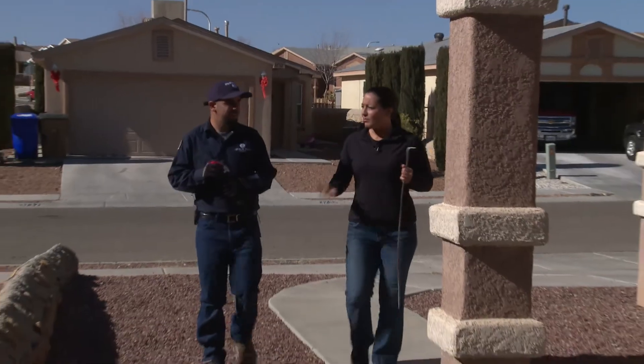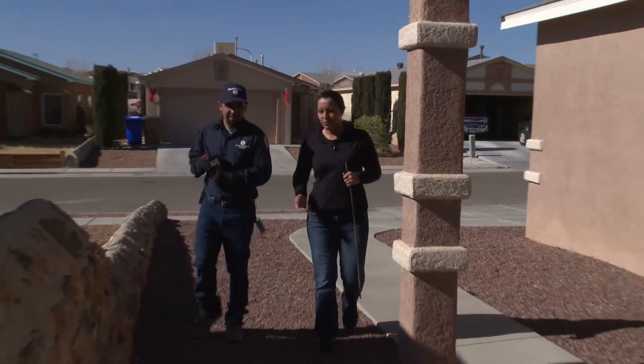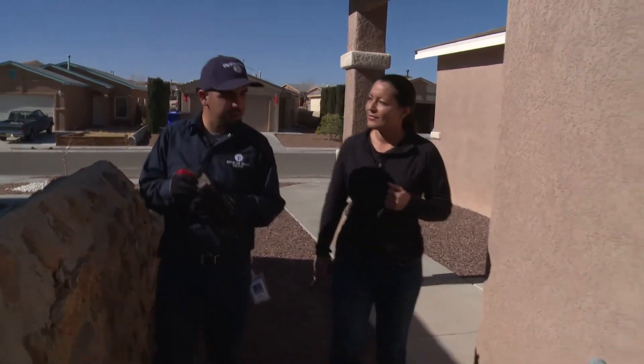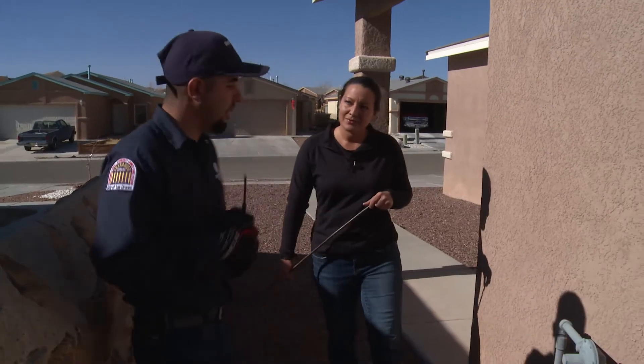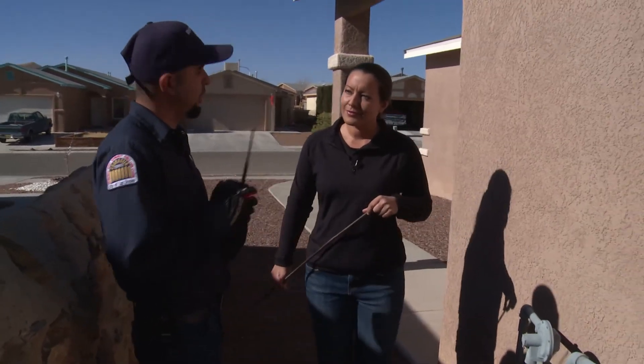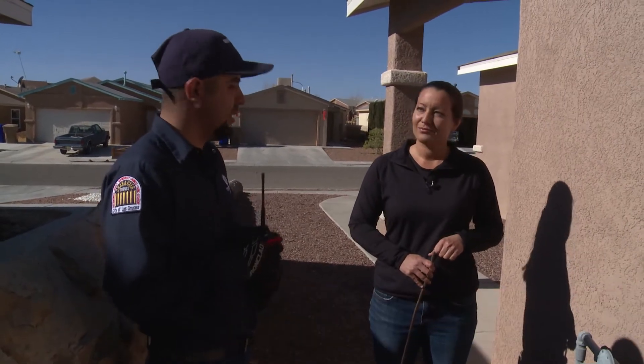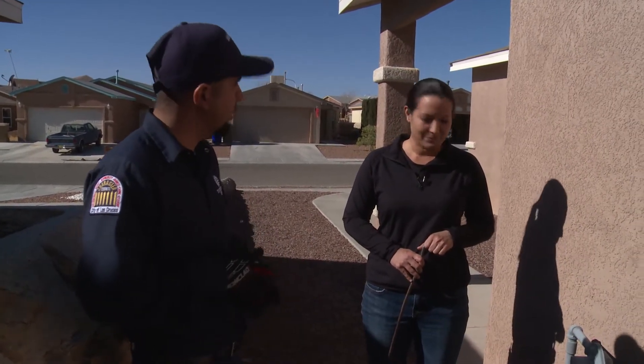Do you ever find people are concerned that you're walking onto their property? Oh, definitely — it's a daily thing. People come out and ask what we're doing and why we're here. We have to let them know we're just here to read the gas meter. They're pretty much fine with it for the most part. Once in a while you get a hard time, but usually everyone's okay with it and willing to let us come on the property.